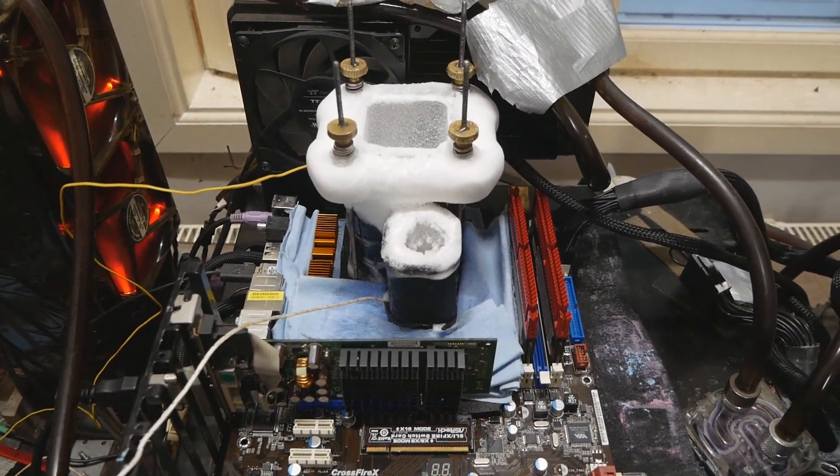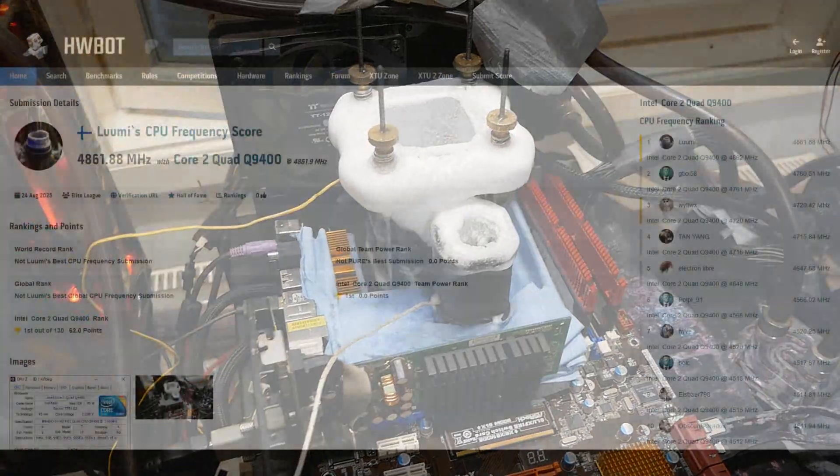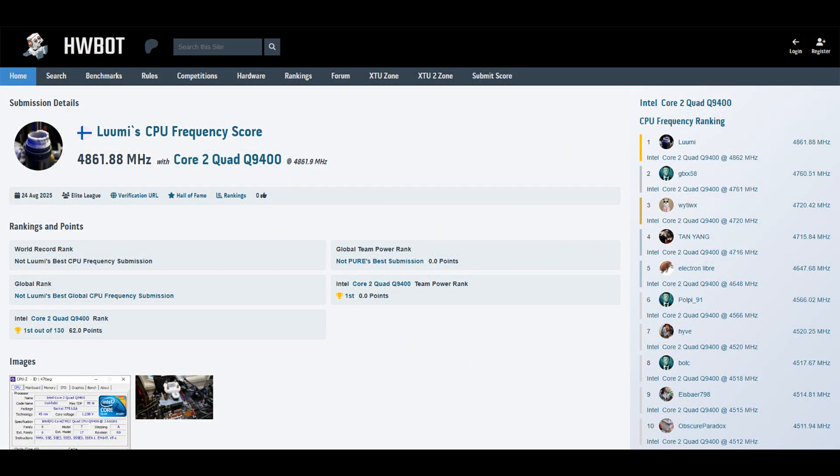The validation was actually successful on the CPU-Z validation website. The highest validation moved around 100 MHz or more from the previous top score made by GDX-X58 a few years ago.